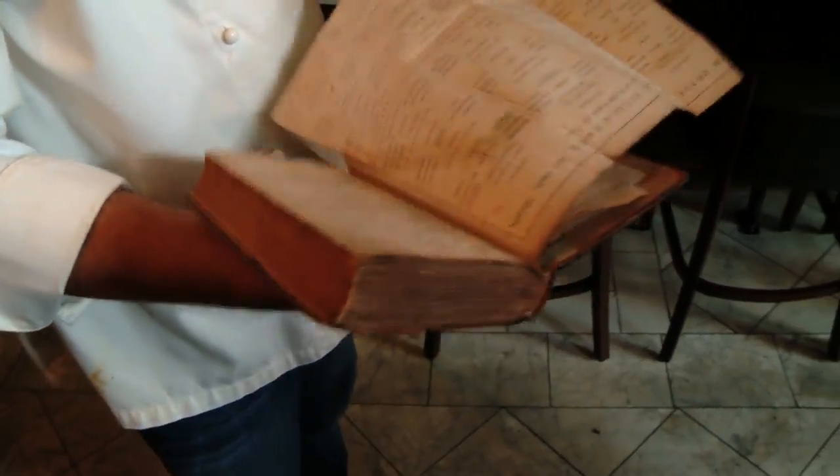There's something about holding the book — the leather bound — there's notes in some of these books that say 'good recipe' or 'make this one Sunday,' so you get the history.